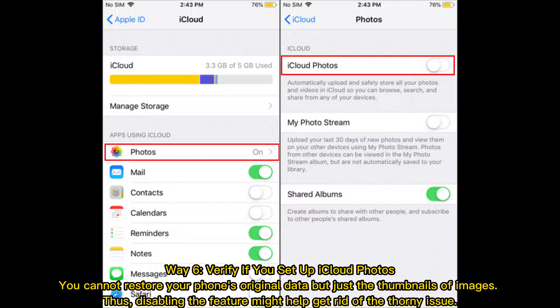Way 6: Verify if you set up iCloud Photos. You cannot restore your phone's original data but just the thumbnails of images. Thus, disabling the feature might help get rid of the thorny issue.